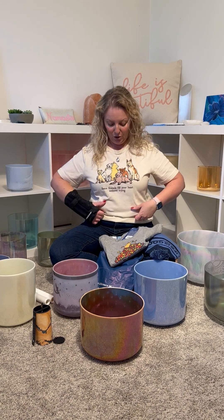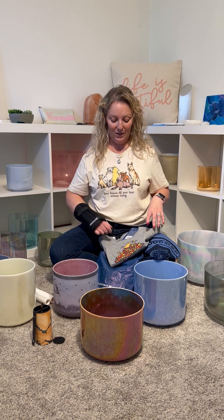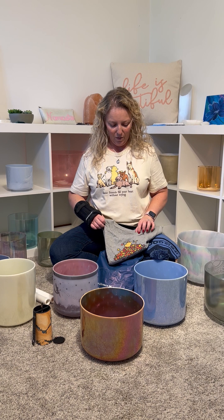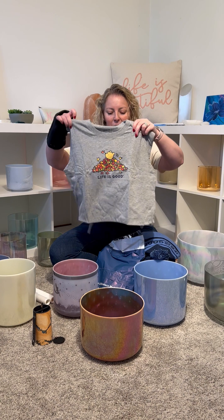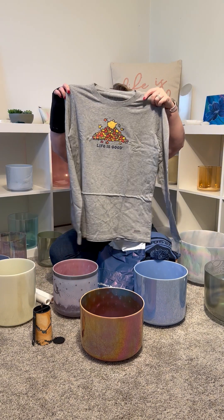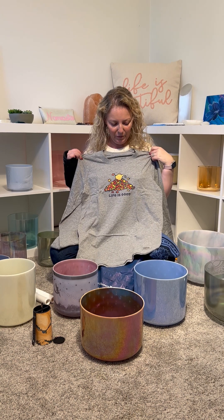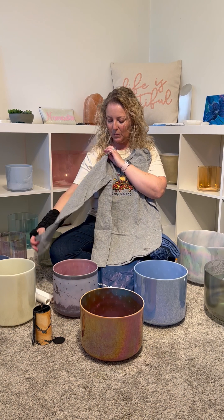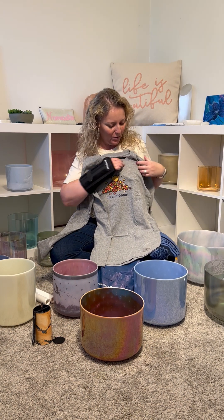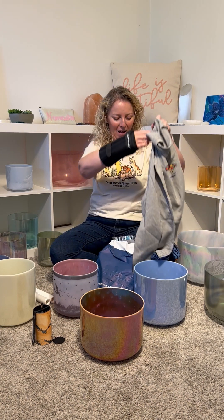And obviously — Winnie the Pooh! This is a Life is Good shirt. 'Some friends fill your heart without even trying.' So obviously you all know that I have four little shih tzu pups and I'm all about the dogs, but I'm also all about my Winnie the Pooh. So I got this long sleeve fall t-shirt, perfect with the leaves, nothing on the sleeves, just a plain tee. I thought it was really cute and I went with gray because it's kind of neutral. I can wear this all of fall, so that's really great. I'm super excited about that.